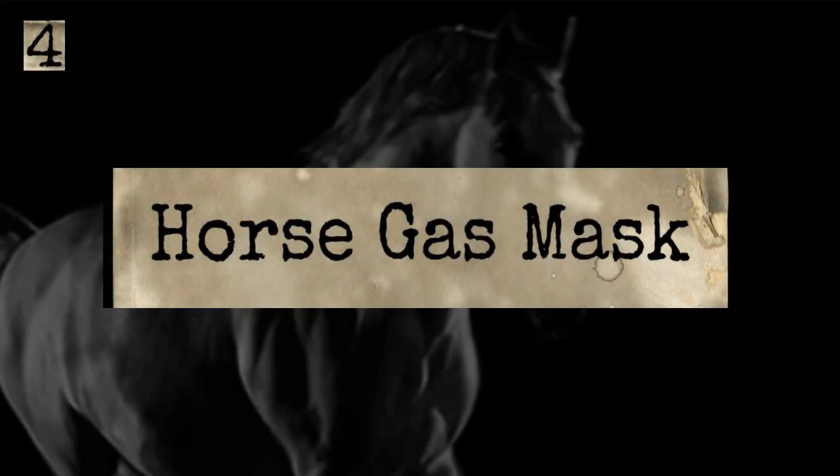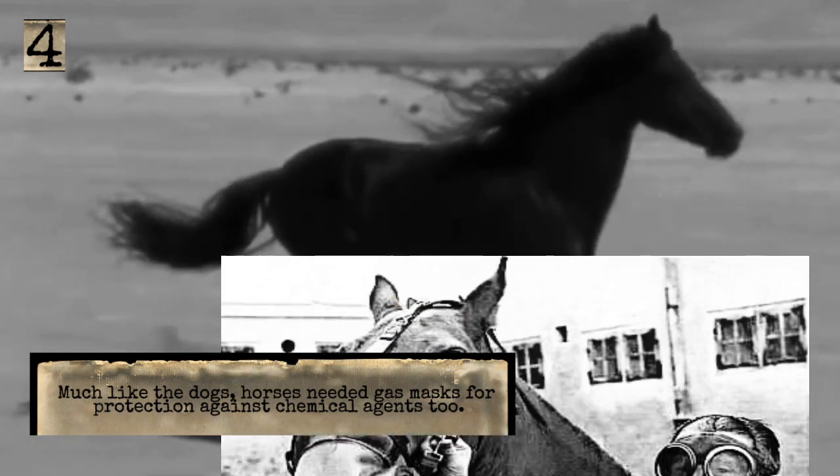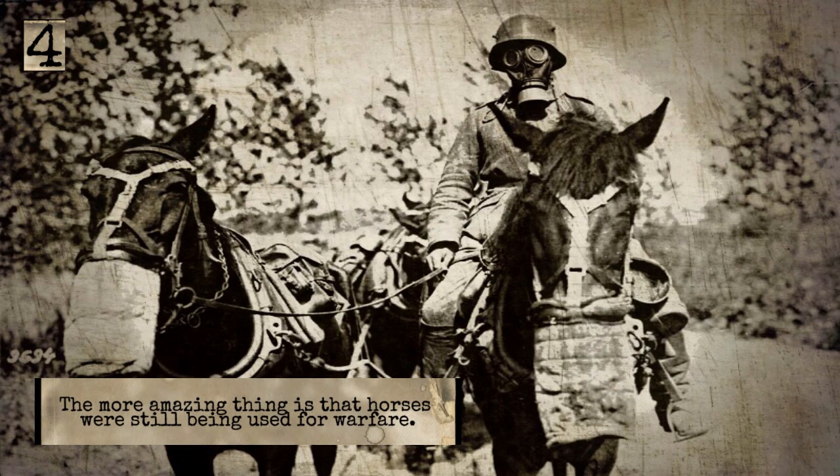The Horse Gas Mask. Much like the dogs, horses needed gas masks for protection against chemical agents too. The more amazing thing is that horses were still being used for warfare.